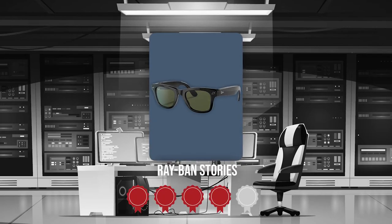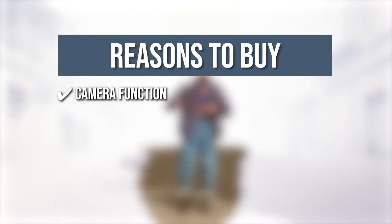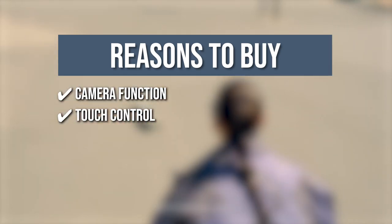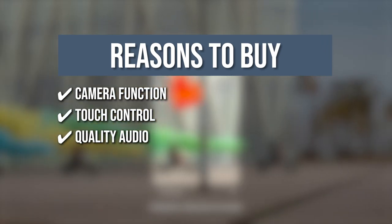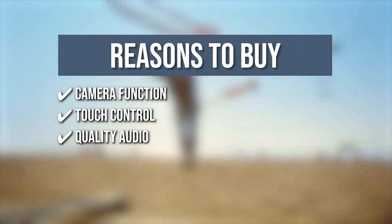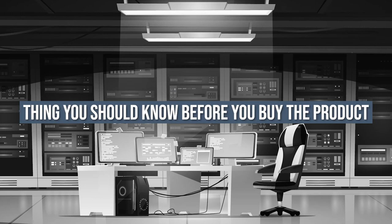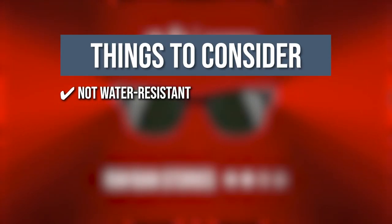TrustedShoppingEye.com has awarded the Ray-Ban Stories a 5 badge rating. The team recommends this purchase based on the following. Camera Function: it allows you to take high-resolution photos and videos hands-free and is able to adjust to any light setting for quality content. Touch Control: this feature enables you to pause music, take a photo, or record a video with a single touch. Quality Audio: the high-quality audio offers remarkable sound plus rich voice thanks to its three built-in microphones that capture sounds in all directions. Charging Case: its charging case offers protection to the glasses and provides three additional days of power. The thing you should know before you buy the product is the glasses are not water-resistant.